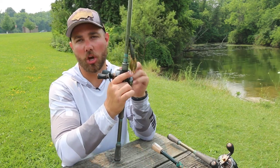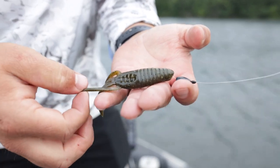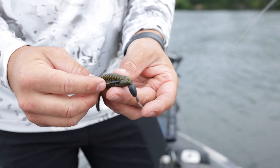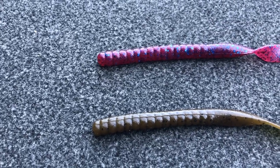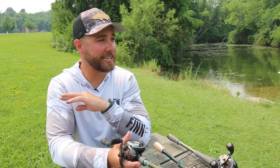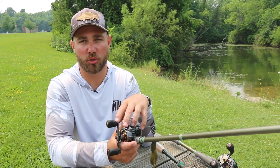As far as the plastic goes on the Texas rig, you can use almost anything. Two of my favorites are the Berkley Pit Boss and some sort of plastic ribbon tail worm, like a Zoom Old Monster or even a seven-inch regular worm. Those are great baits — they catch bass no matter where you live in the country, and it's an extremely versatile setup.